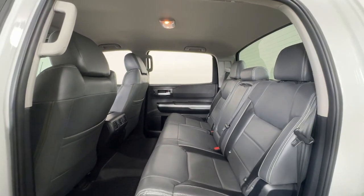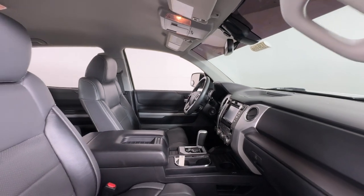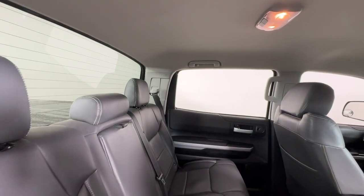Keyless entry, heated mirrors, fog lamps, backup camera, satellite radio, steering wheel audio controls, alarm, electronic stability control, traction control, intermittent wipers.